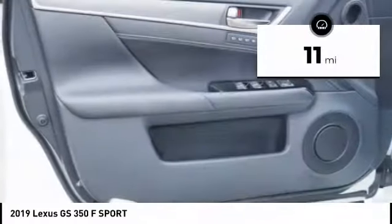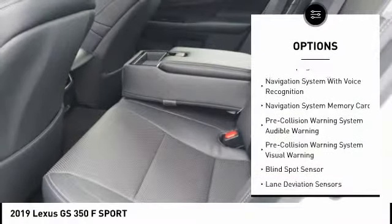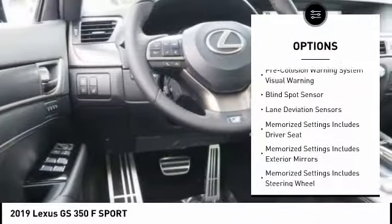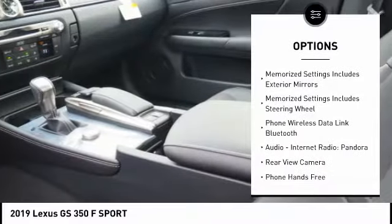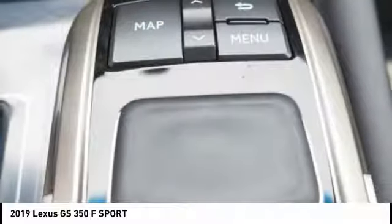This vehicle has less than 100 miles. Here are some of this vehicle's great options: traction control, leather trim seats, stability control, autonomous braking, voice-activated navigation system, airbags, front knee, power brakes, compass, audio, internet radio, Pandora, clock.